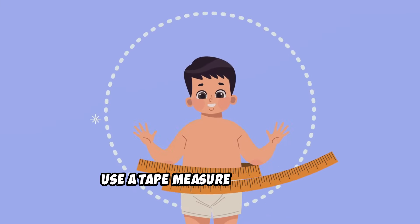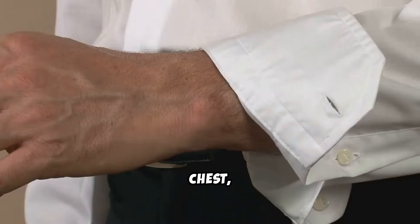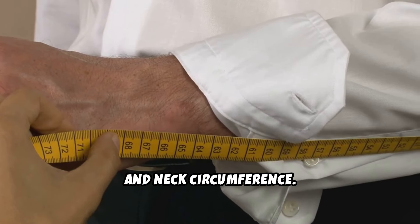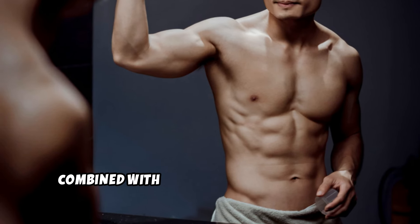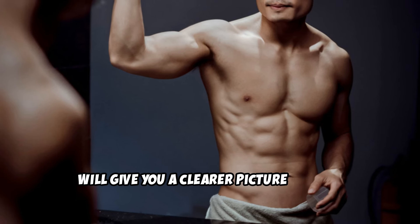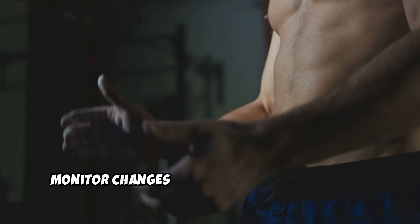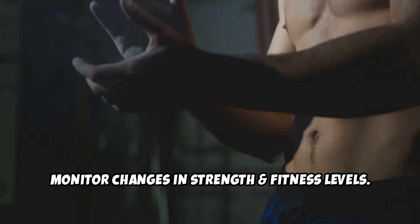Use a tape measure to track the following: waist circumference, hip circumference, chest, thigh, arm measurements, and neck circumference. These measurements, combined with progress photos taken from multiple angles, will give you a clearer picture of your body composition changes over time.